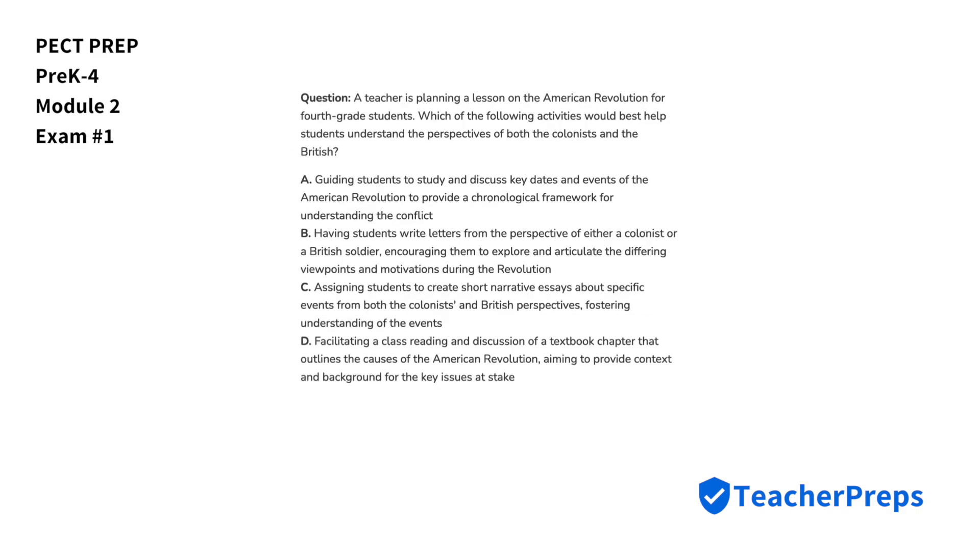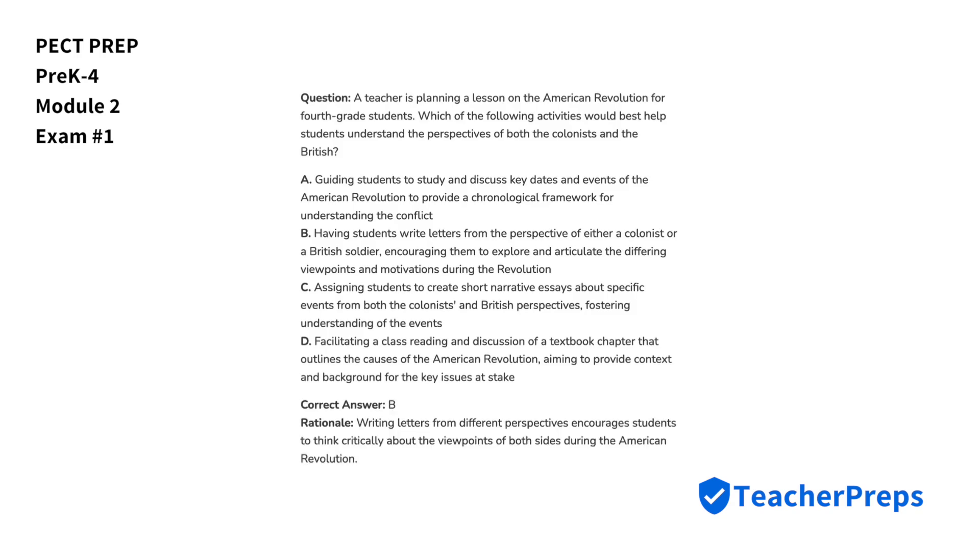A teacher is planning a lesson on the American Revolution for fourth-grade students. Which of the following activities would best help students understand the perspectives of both the colonists and the British? The best activity comes from letter B. Writing letters from different perspectives encourages students to think critically about the viewpoints of both sides during the American Revolution.